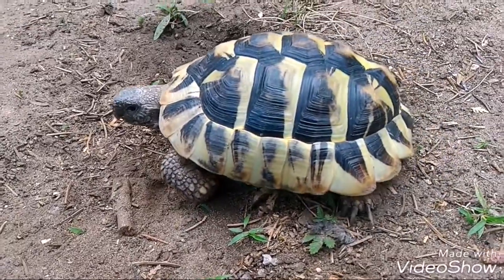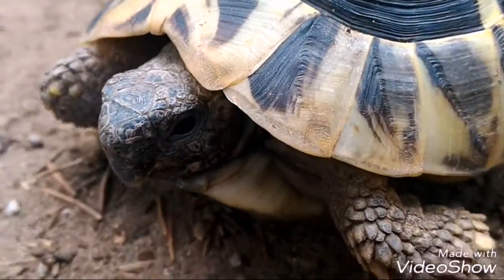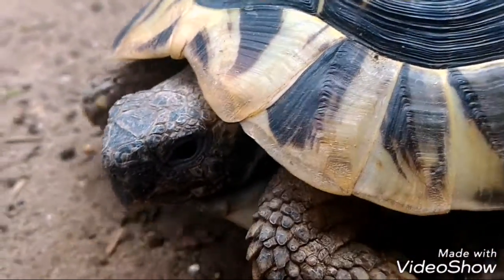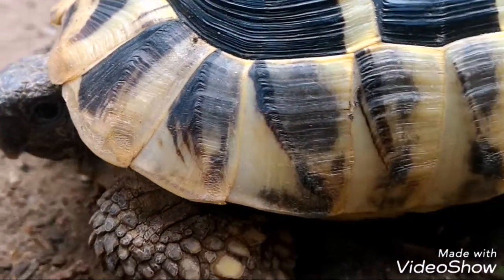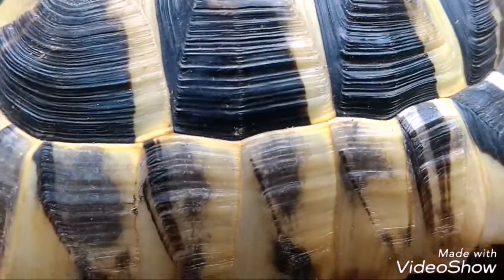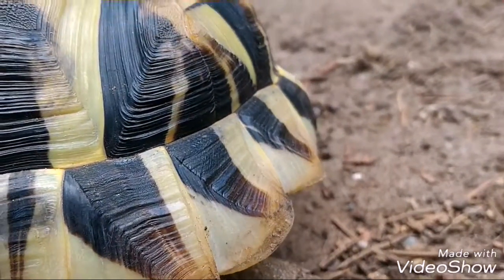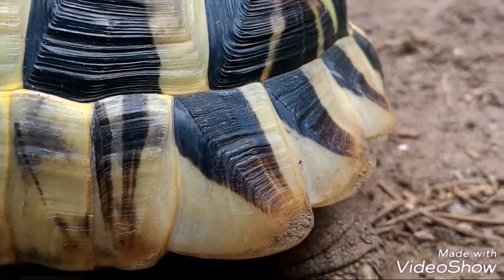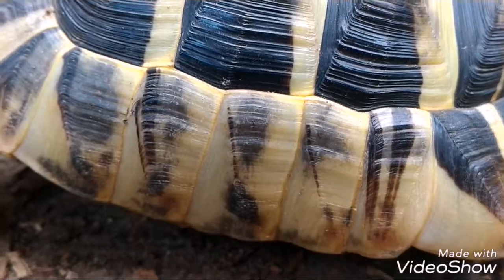This turtle is 3 years old and her name is Kivie. When she is outside she is very active. When she is in the cage, she is in her favorite place.